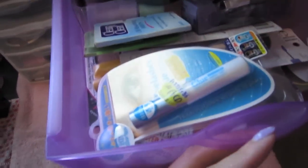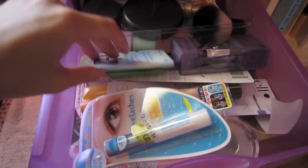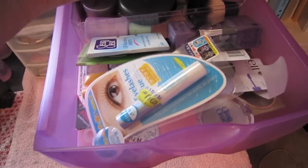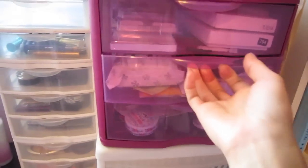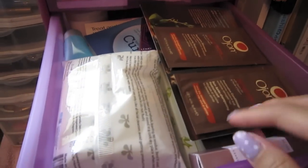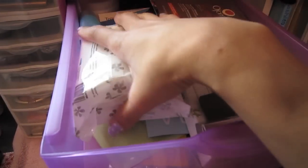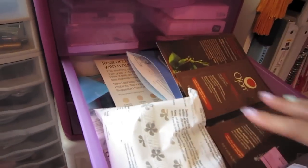In here I have like miscellaneous stuff — all my extras and backups, like my ELF Eyelid Primer, eyelash glue that I haven't tried yet but someone said is really good, and a bunch of random stuff. In here I have a bunch of samples that I'm not even gonna try to take out because it's very very full. Makeup wipes for traveling and whatnot — I got those at Big Lots for a dollar — there are a lot of different samples and stuff.